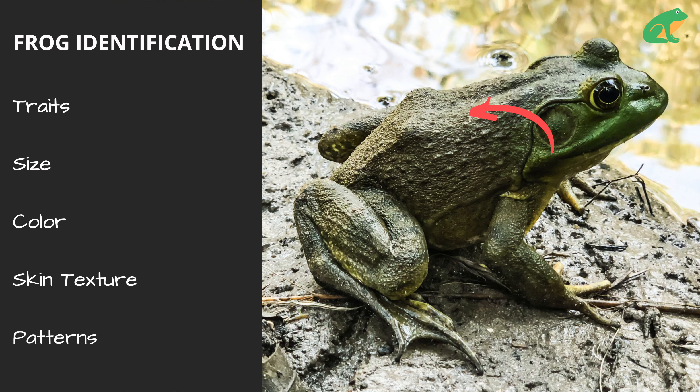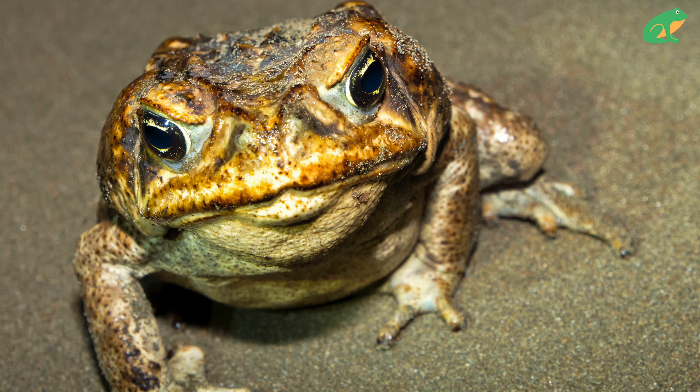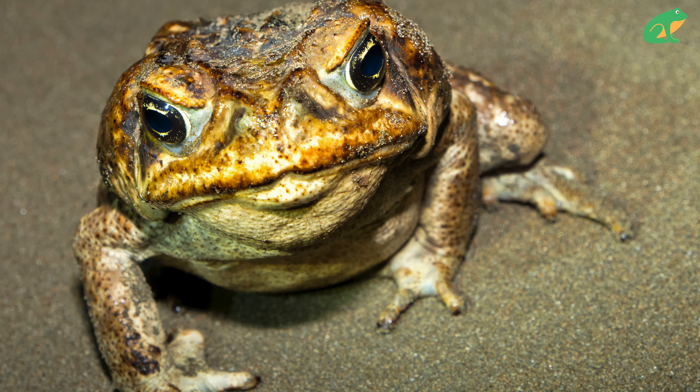For example, here we have a large green aquatic frog found in North America. It has smooth skin and very few patterns — it's an American bullfrog. You can use the tables on our site to identify the frog that you found based on these questions.